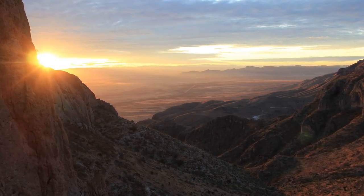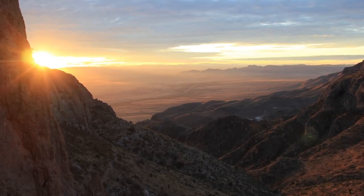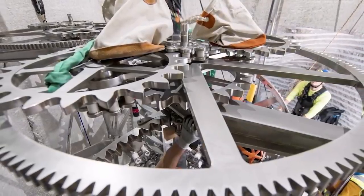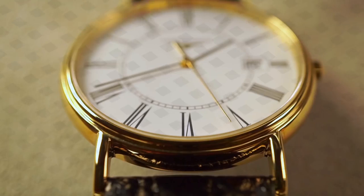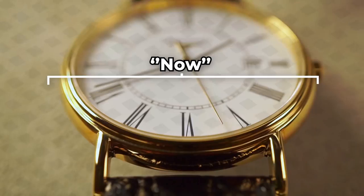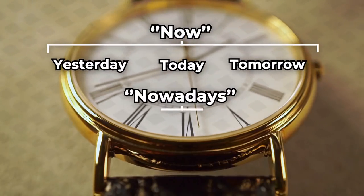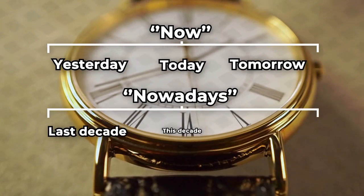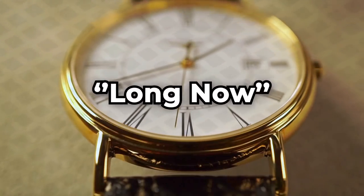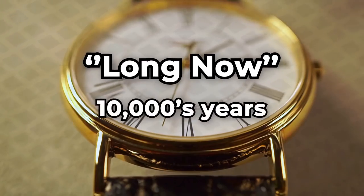The clock is currently under construction in the Sierra Diablo Mountain Range in West Texas and is designed to be an icon for long-term thinking and be monumental in scale. The Long Now Foundation breaks time into the now, which encompasses yesterday, today, and tomorrow; the nowadays, which encompasses the last decade, this decade, and the next decade; and finally, the long now, which encompasses tens of thousands of years.